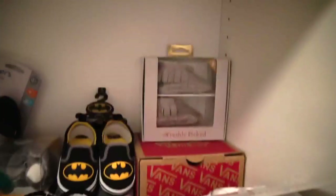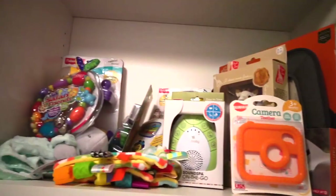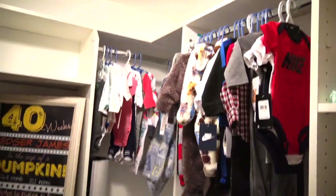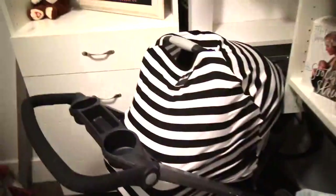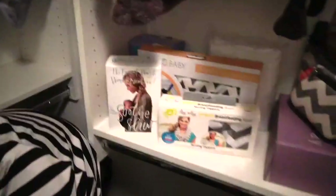Up here are just some cute little things — we have some moccasins and Vans, cute shoes, and some milestone cards. And up here, I was just trying to keep all of his toys together, and his outfits that won't fit him for a little while I just wanted to hang up. And our stroller that we can't wait to use is just sitting in the closet. I'm so sad — I wish he was here already.